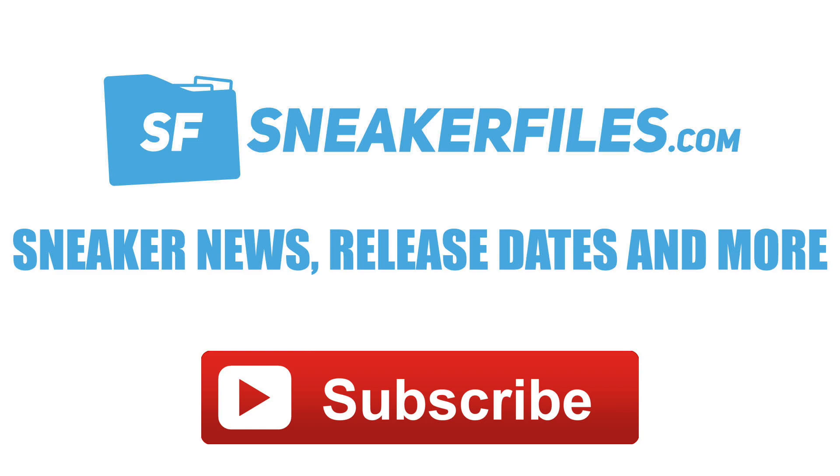If you have a second, greatly appreciate a thumbs up, and if you're new here make sure to subscribe by hitting the red button below. The subscriber goal for 2019 is 111,000 — we're less than 300 away, so hopefully we can reach that milestone this week.